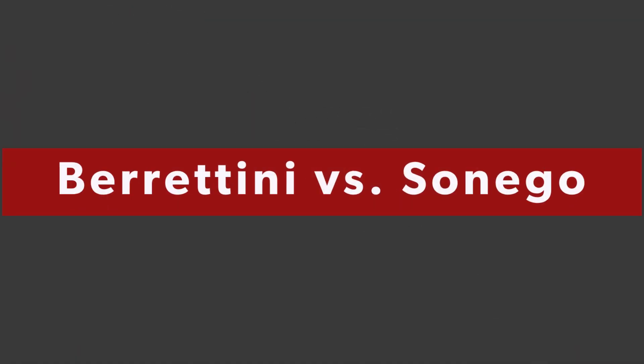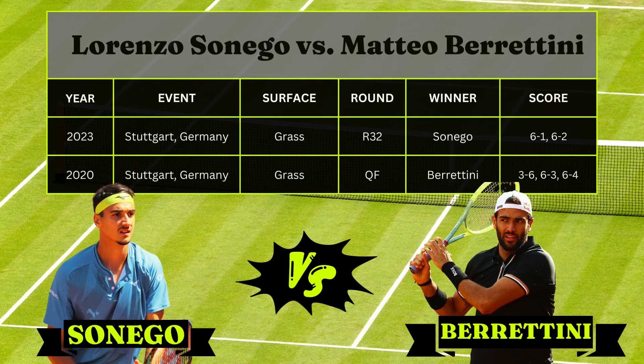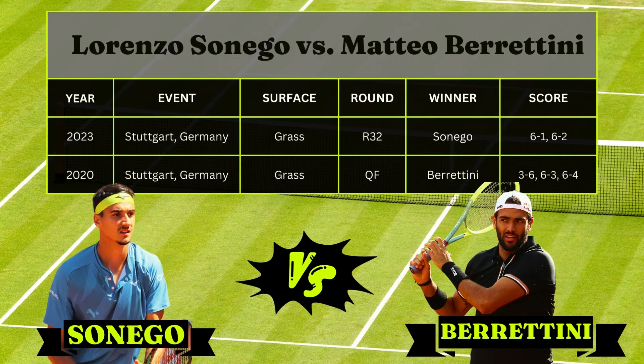At number two, we've got Berrettini and Lorenzo Sonego. This is interesting because both guys are very good friends, longtime doubles partners, and both from Italy. They've only played two times at the ATP Tour level, although they've played many times in the Futures and Challengers. We still wonder how Berrettini is going to come back from his injury — we haven't seen too much from him as of late. Just a couple weeks ago at the Stuttgart Open, Sonego beat Berrettini 6-1, 6-2 on the grass. I think this has all the makings of a five-set match, but I do think Berrettini's experience at Wimbledon — he's been to the finals before — will end up getting him the job done.